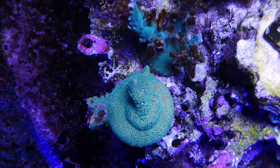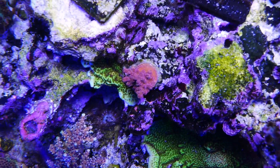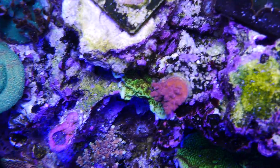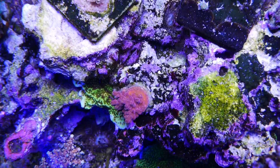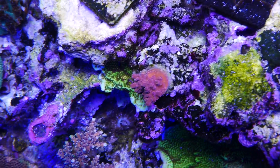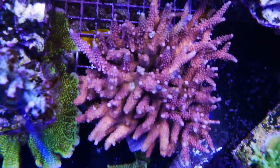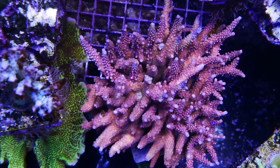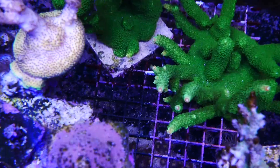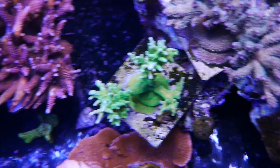This Pumpkin Millie — and then in the middle there, Mindbender, or I think it could be a Cherry Blossom. Here's a Red Diablo — I think the coloration is kind of coming back, so I'm excited about that. The Bali Green Slimer is not just doing okay, it's growing.